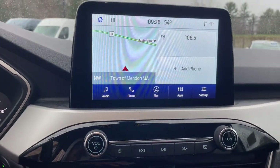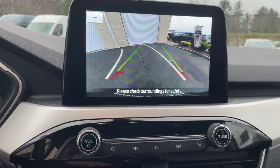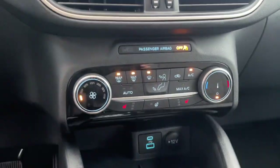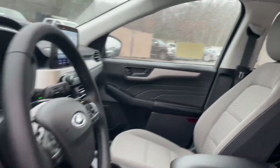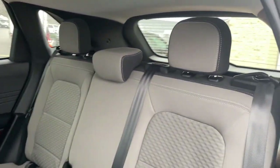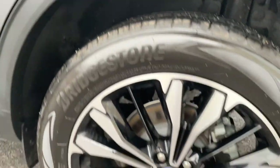Navigation system, keyless entry, adaptive cruise control, lane keeping assist, backup camera, satellite radio, remote engine start, steering wheel audio controls, electronic stability control, blind spot monitor.